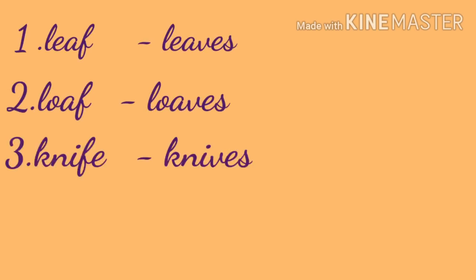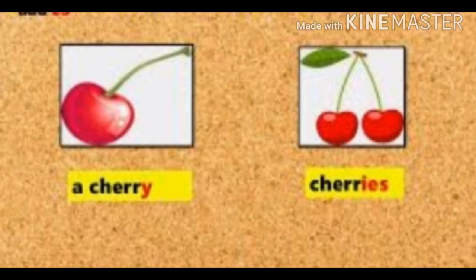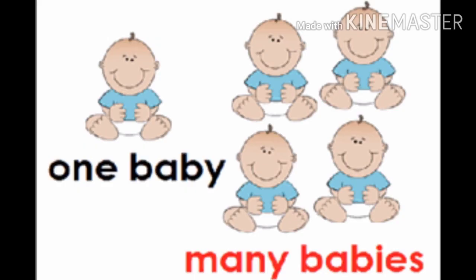Now take page number 25, Roman C — add IES to form the plural forms of these naming words. First one: cherry, spelled C-H-E-R-R-Y. Cherry means one — singular. Cherries means plural. You have to add IES to the plural form of the naming word. Second one: baby. One baby means singular. Many babies — more than one — means plural. You have to add IES to the plural form of the naming word.